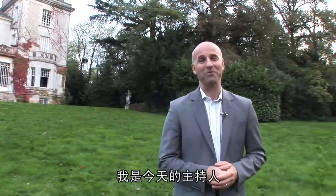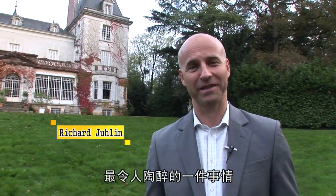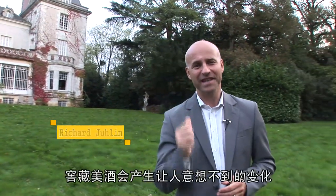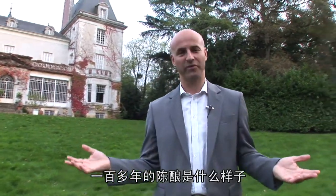Hello, my name is Richard Julien. I'm your host and today we're going to speak about one of the most fascinating things about wine: their fantastic ability to age in beauty. Think about a product that aged up to 100 years.